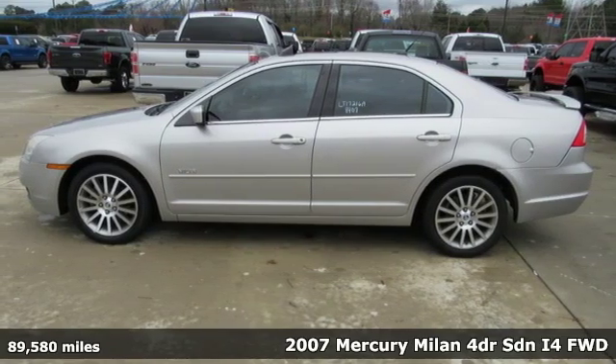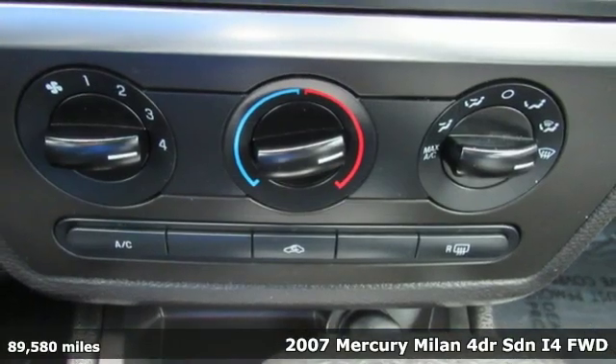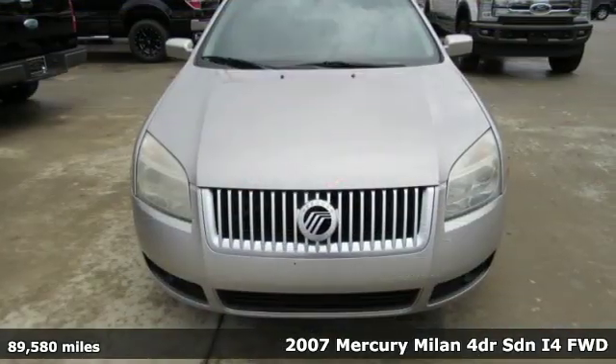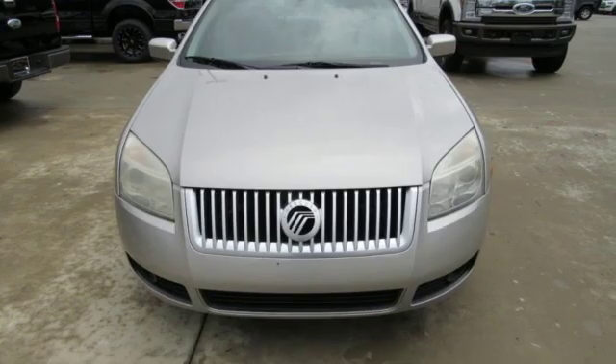It's a 2007 Mercury Milan. It has the flair, athleticism and comfort to allow you to depart from convention. You'll look forward to every drive with features like these.